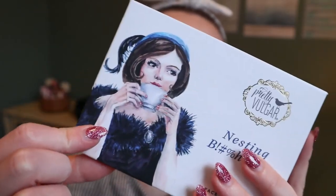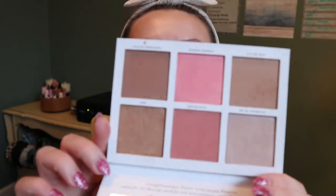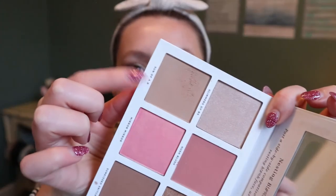I'm pretty sure I showed you this already — I got it in a Boxy Charm a while ago. It's the Pretty Vulgar Nesting Bitch Face palette. First of all look at this packaging — it's the cutest thing I've ever seen. I used it once before and I really liked it. It actually has their Glimmers of BS highlighter and I think Son of a Bee is a bronzer — I mean, these aren't random products, they're their actual products included in here, which I love.